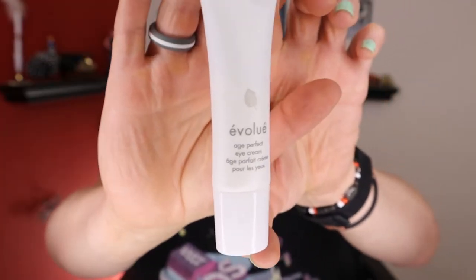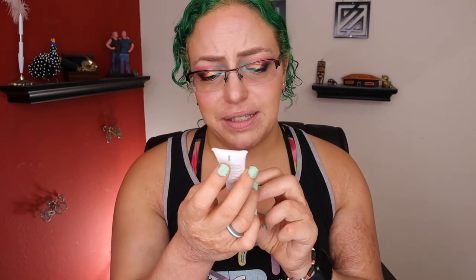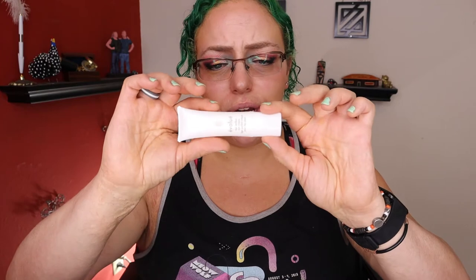Next we have Evolue Age Perfect Eye Cream. I've never actually purchased eye cream myself — I only get it in subscription boxes. They really love sending this stuff. I think it's because it's a normal facial moisturizer in a smaller tube. This one, however, is in a very large tube for an eye cream. The ingredients include purified water, organic pressed jojoba oil, squalene, beeswax, tripeptides, sodium hyaluronate, and L-arginine — could be some nice things in here. I think it's incredibly large for an eye cream. I still have maybe seven from other subscription boxes over the years. At that size, I might even use it on my face.